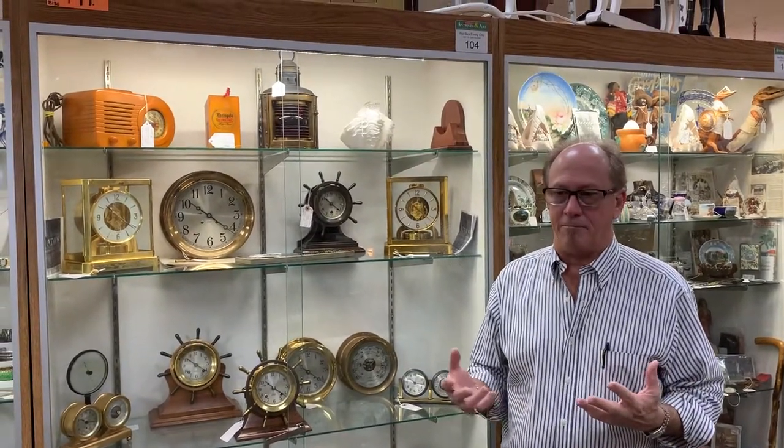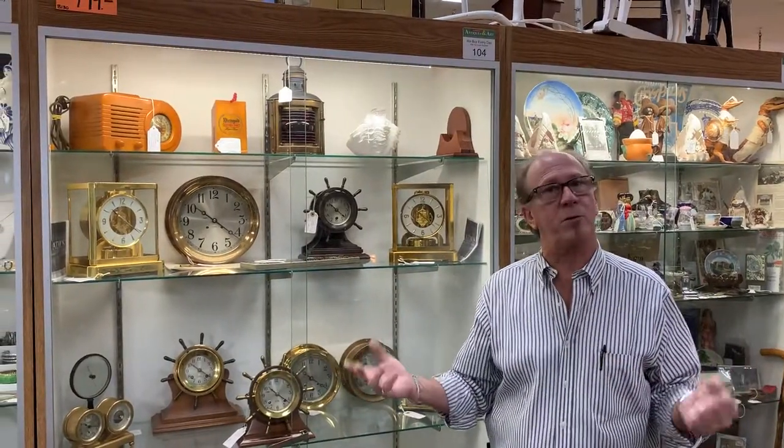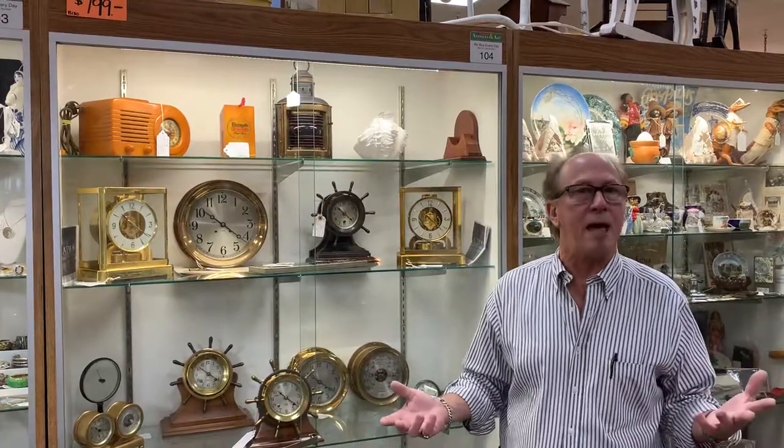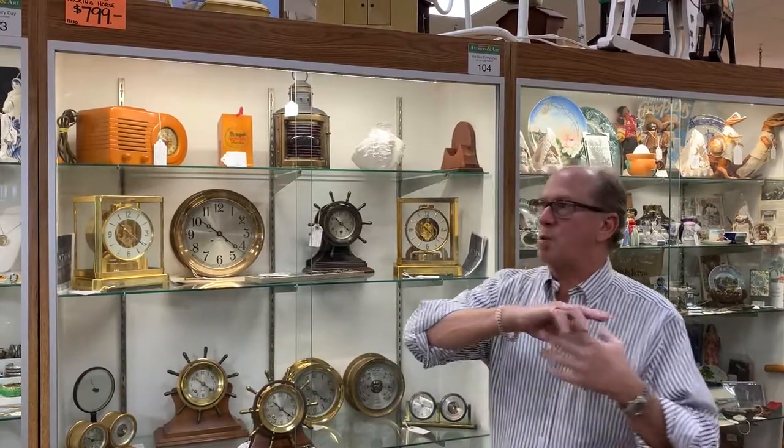Hi. For those of you who haven't been to Gannon's Antiques and Art in Fort Myers, Florida, we get so used to having people rave about the sorts of things that we have at our store, we kind of forget how unique it is here — 20,000 square feet of really exceptional pieces.